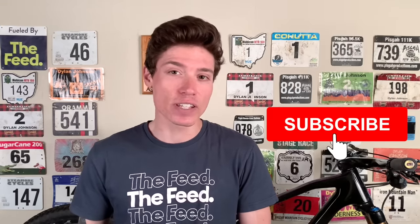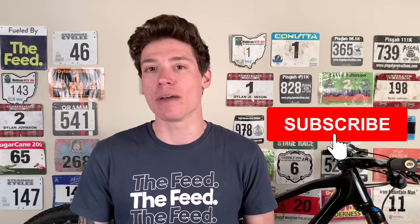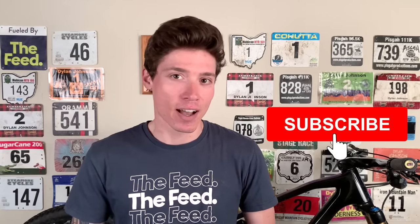Thanks for watching. If you want to follow my racing closer in real time, be sure to check me out on Instagram, and if you enjoyed this video, be sure to give it a like, subscribe, and share it with your cycling friends. I'll see you in the next one.